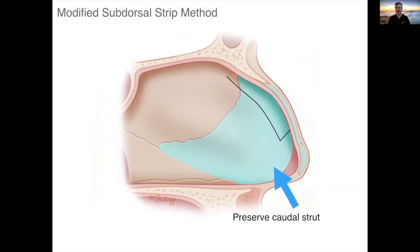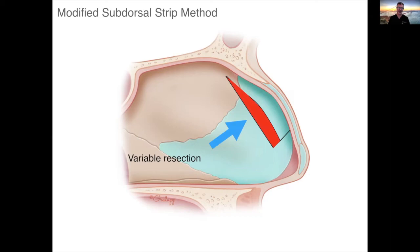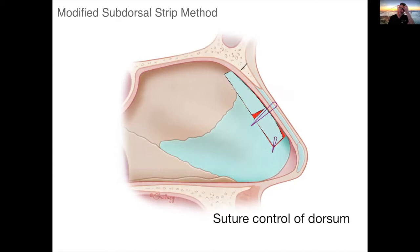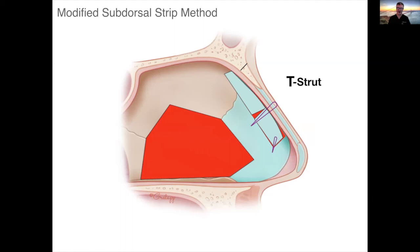What we're talking about is this modified subdorsal strip method whereby we preserve this caudal strut. To me, this is very important versus the Caudill — C-O-T-T-L-E — method, where you're destabilizing that and re-suturing it to the nasal spine. The cuts and resection are this subdorsal strip. It varies depending on how much you want to drop the hump. We place a flexion cut in the dorsal segment to allow it to flex down. An osteotomy is performed at the top, and the entire segment flexes into position. Two PDS sutures are placed to hold this in position during the healing period. This T-strut is preserved, and you can resect cartilage below that for structural methods.